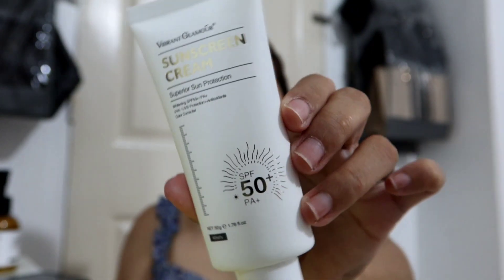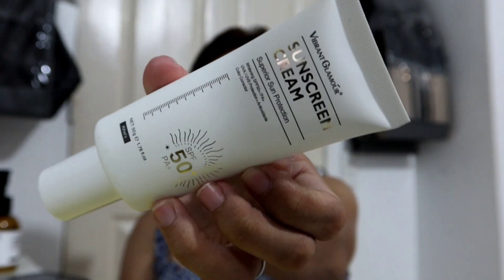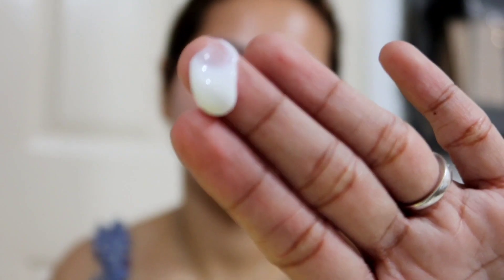Last but not least is the sunscreen cream. You can use this every day because it has SPF 50+, plus it also has whitening, UVA and UVB protection, and antioxidant properties.